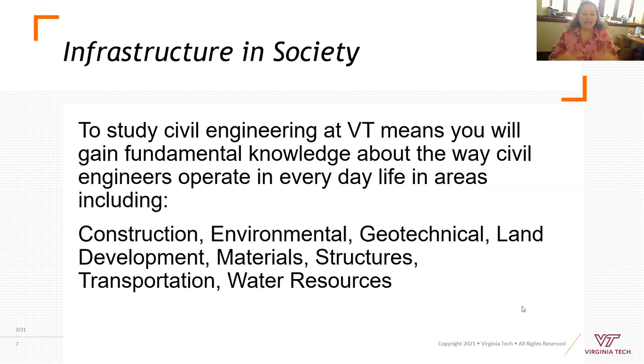If you're choosing to study civil engineering at Virginia Tech, you're going to gain fundamental knowledge about the way civil engineers operate in everyday life. You can study construction, environmental, geotechnical, land development, materials, structures, transportation, and water resources. Our curriculum is very broad and intentionally so.